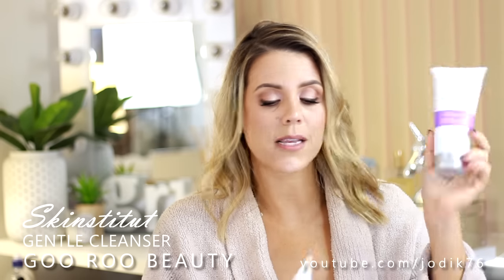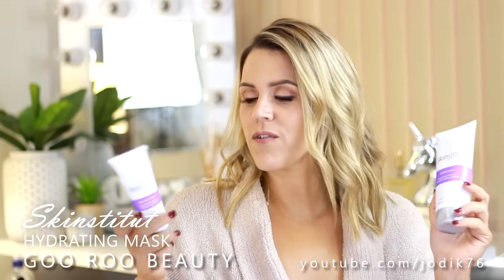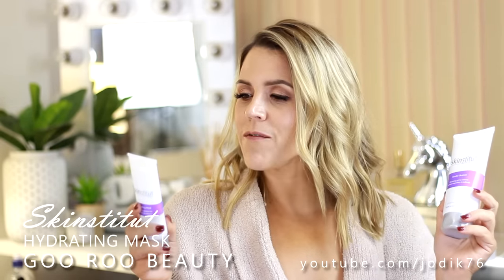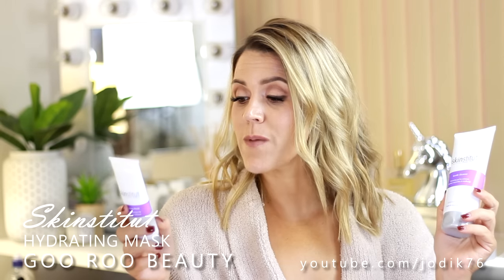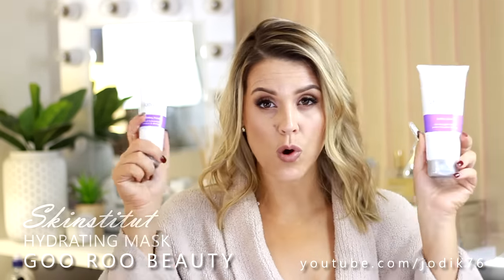I've also been sent some skincare from Skinstitute - they're an Australian skincare brand that makes some really beautiful products. We've got a gentle cleansing gel to remove surface impurities and makeup, and also a hydrating mask. I love anything that's going to give me hydration. This one claims to give intense hydration for moisture and radiance for all skin types and conditions, especially dehydrated. You leave it on for 10 minutes and then rinse with warm water.